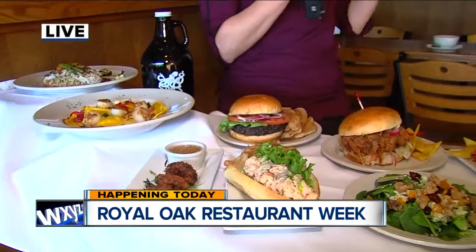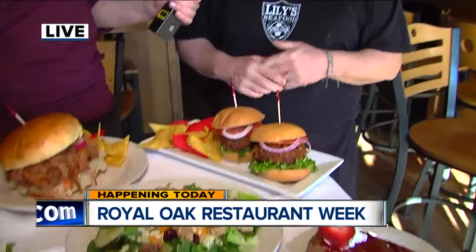Here at Lily's, Bob Morton — you're the owner — you said you've actually brought back some old favorites and created some recipes that are brand new just for Restaurant Week. Absolutely, we're always really excited for Restaurant Week. What we try and do is feature some new dishes, give people a new look at things, but we've also brought back some of our really favorite dishes that we've featured over the years.